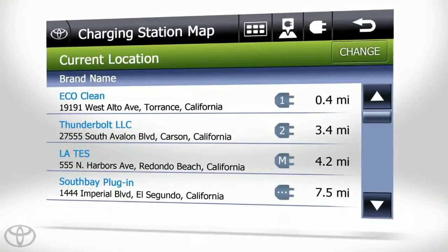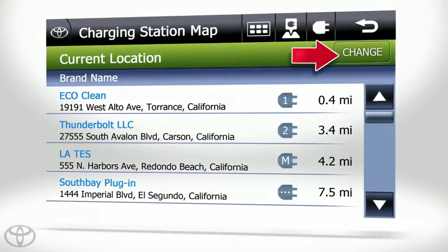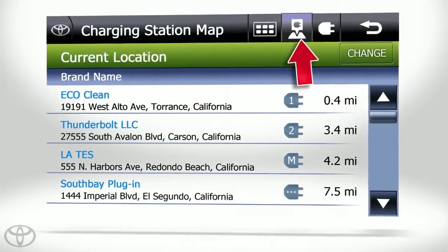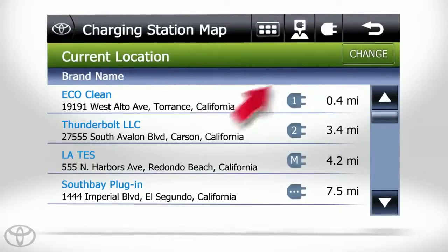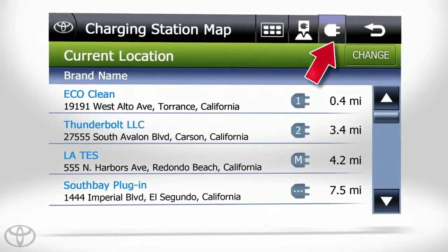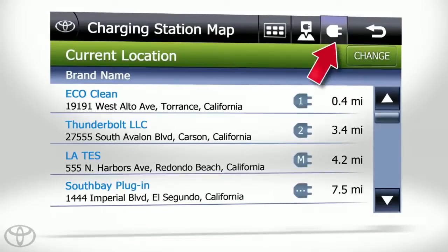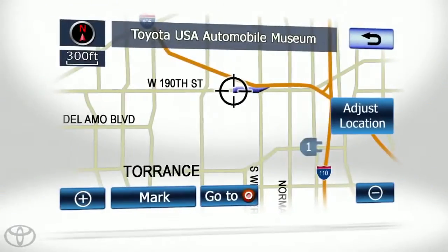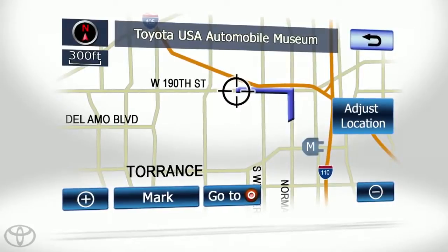You can view charging stations at the current location or a location of your choice, either as a list or on a map display. You can get more specific with the search for a 120 or 240 volt charger, or even a multiple charger station. Select the desired charging station, and the vehicle will map the navigation route and you're on your way.